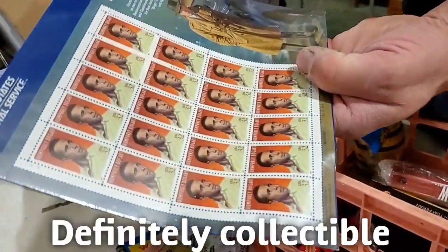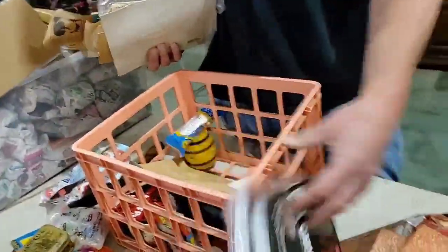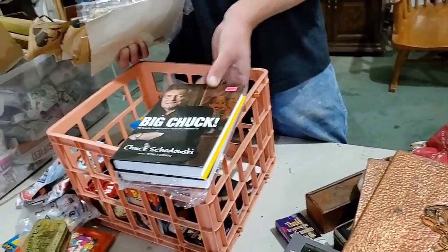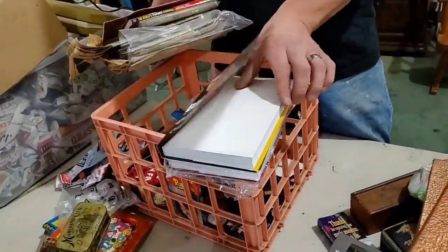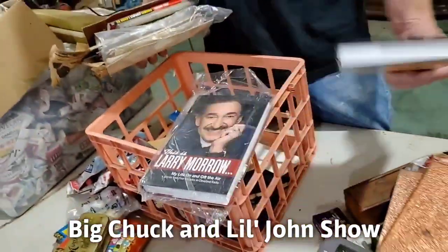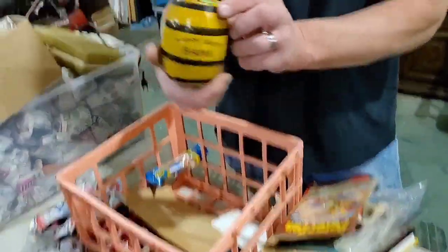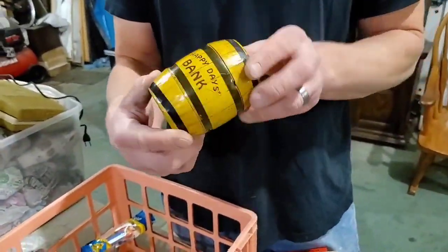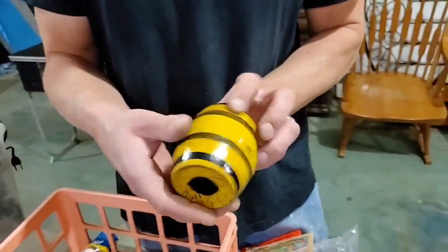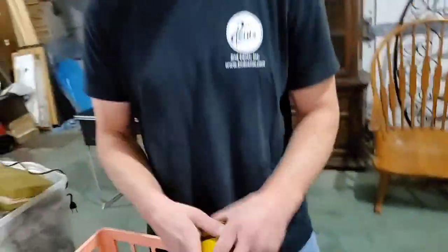Humphrey Bogart stamps. A signed autographed copy of the Big Chuck book — Cleveland legend! Look at this: a little vintage bank — Happy Days bank. Oops, they always take the money out. Man, you think that's funny? I don't think it's funny at all.